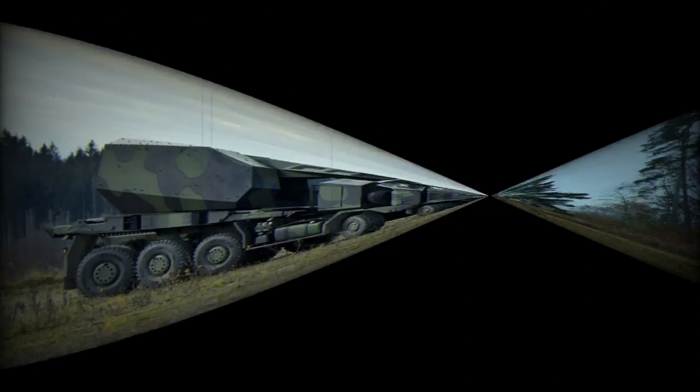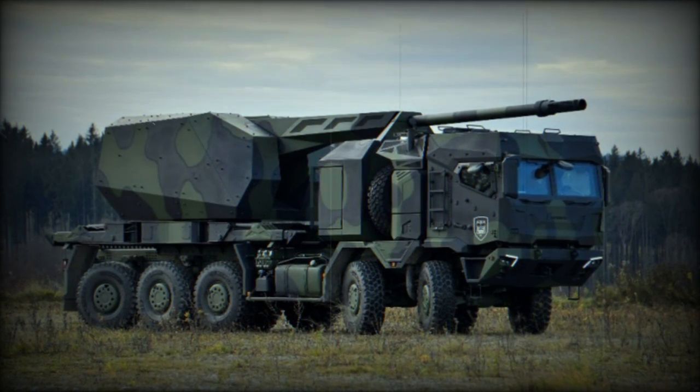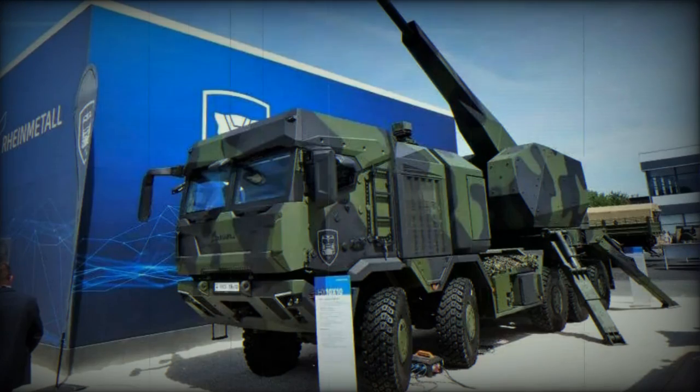The vehicle will be available in 4x4, 6x6, 8x8, and 10x10 configurations, with the latter two options featuring active rear suspension and rear axle steer options.